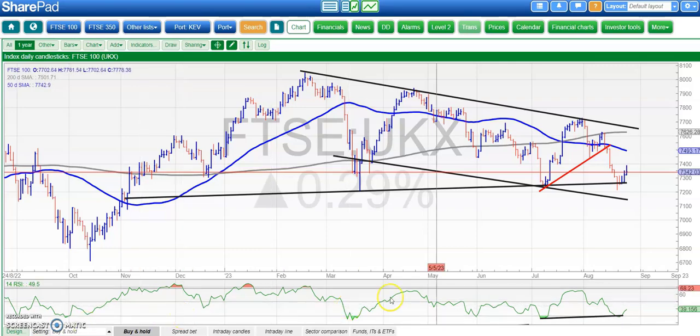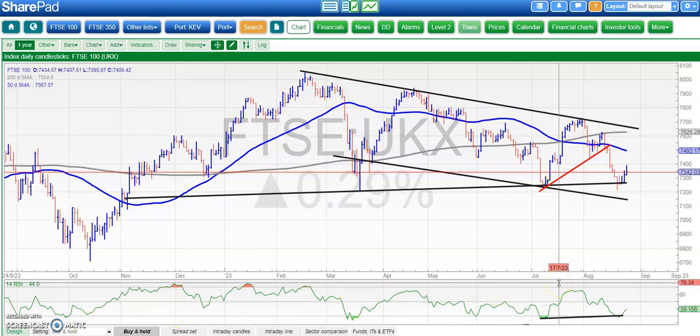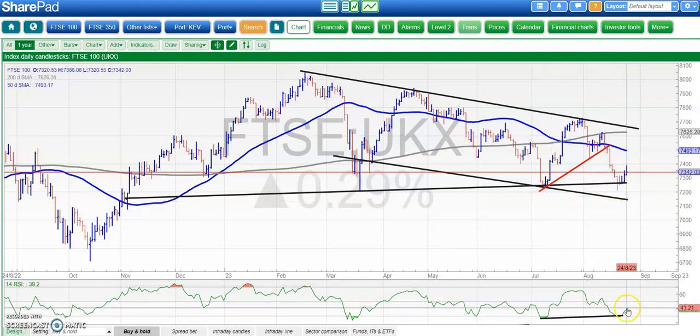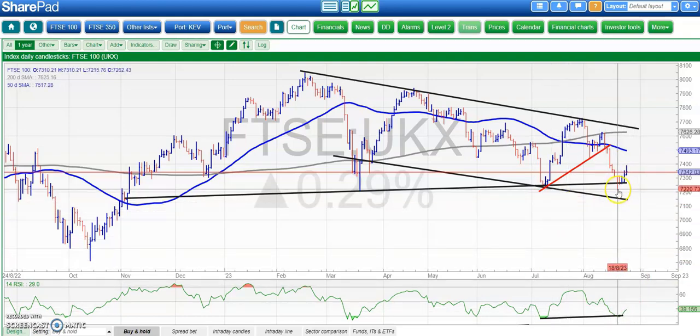Hi, this is Zach Mayer with the Bulletin Board of Heroes here at Zach's Traders Cafe for Thursday the 24th of August. Starting off with the FTSE 100 where there was bullish divergence after the narrow bear trap for August versus the July low, and we've had a little bit of a rebound.